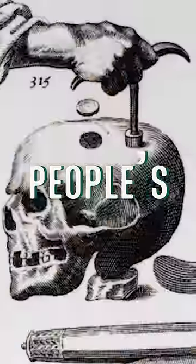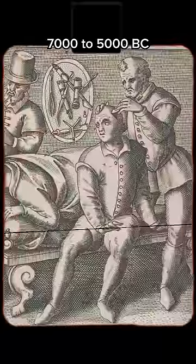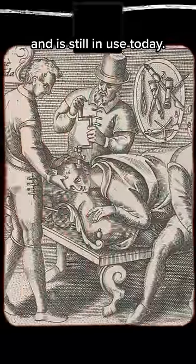These tools were used to drill holes into people's skulls. Trepanation is a surgical procedure that has been around since around 7000 to 5000 BC and is still in use today.